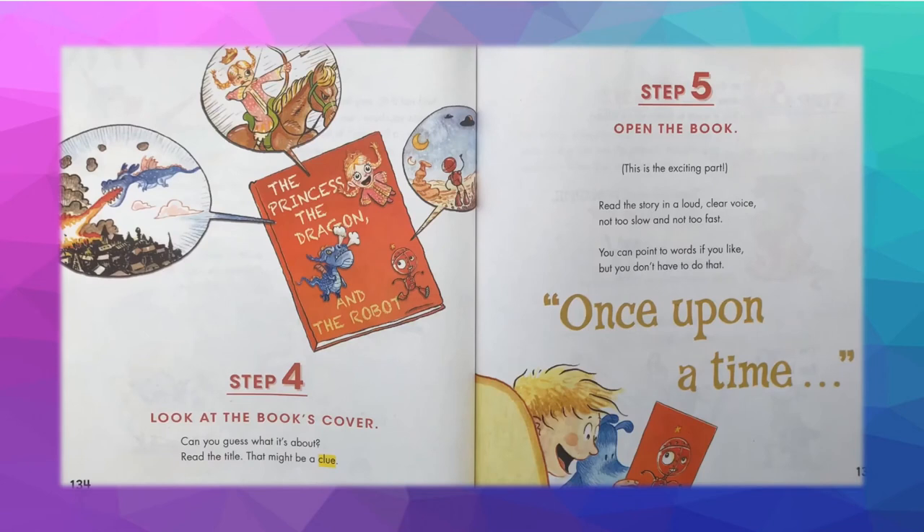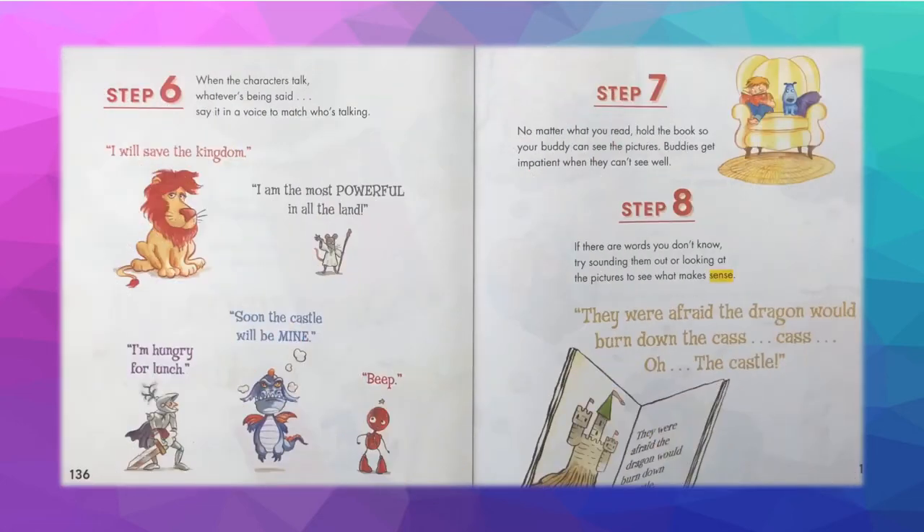Step 4: Look at the book's cover — can you guess what it's about? Read the title; that might be a clue. Step 5: Open the book. Read the story in a loud, clear voice — not too slow and not too fast. You can point to words if you like, but you don't have to. Step 6: When the characters talk, say it in a voice to match who's talking.